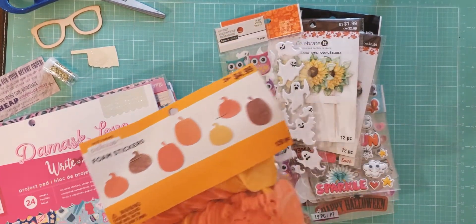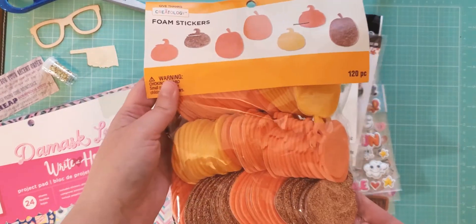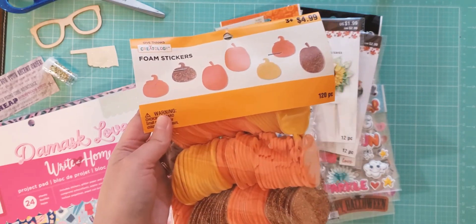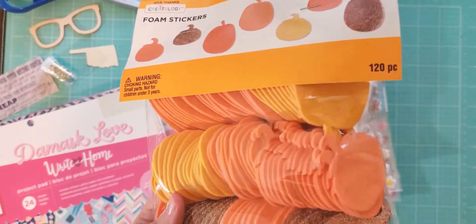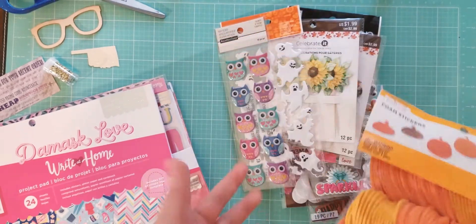I went — this is early December, I've just had this stuff — so just thought I'd show you guys. I picked up these foam pumpkin stickers on clearance, I think I got them for like 50 cents, and you get 120 pieces in there. I like to send stuff like this in Happy Mail, so I got those.